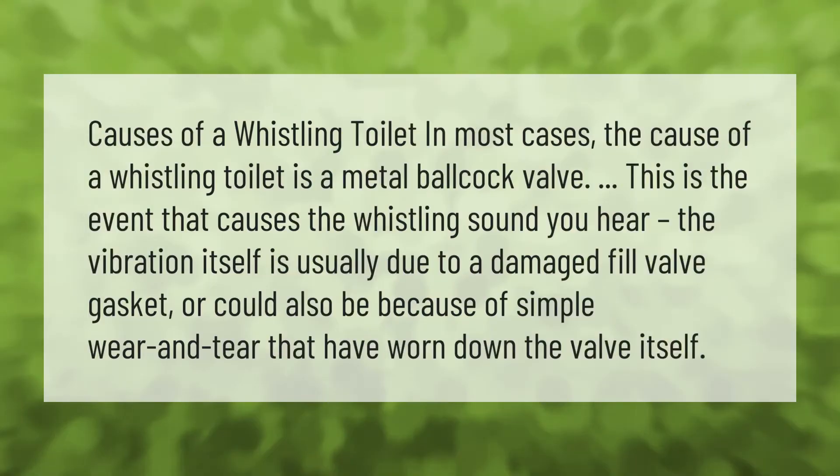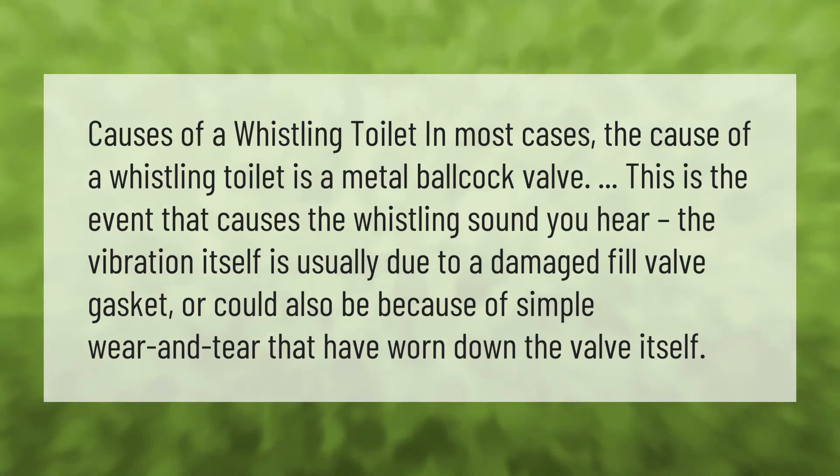Causes of a whistling toilet: in most cases, the cause of a whistling toilet is a metal ballcock valve. This is the component that causes the whistling sound you hear. The vibration itself is usually due to a damaged fill valve gasket, or it could also be because of simple wear and tear that have worn down the valve itself.